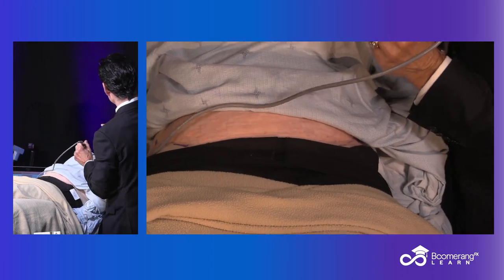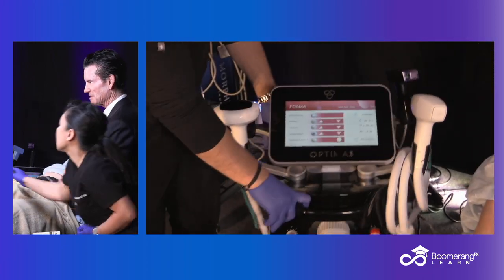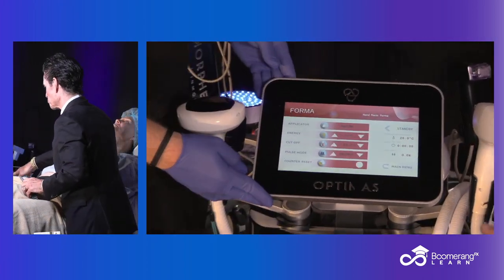Let's go over to the Optimus. So what you're looking at is an Optimus workstation.